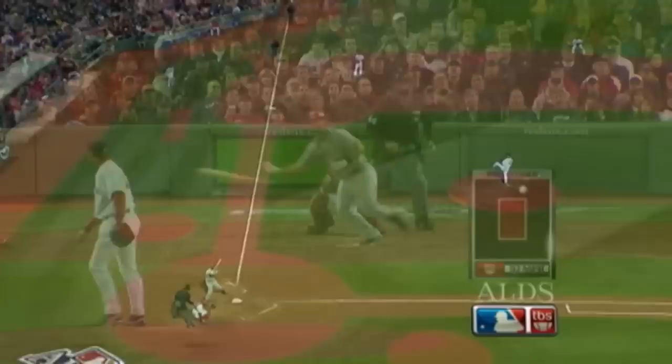Mike Napoli, two home runs here tonight, once again gives the Angels the lead. It's like a high fastball trying to run it in. It stayed flat, not a lot of tilt to that pitch, and he hits it into the seats for the second time tonight.